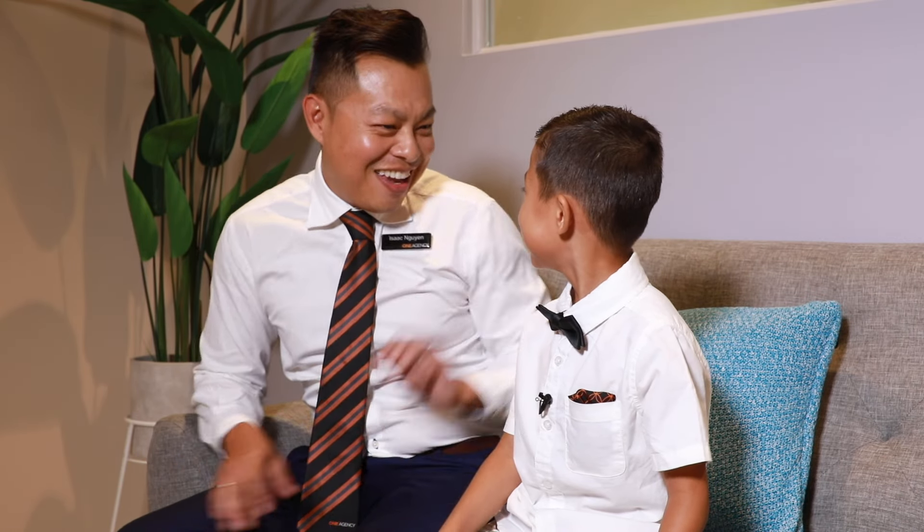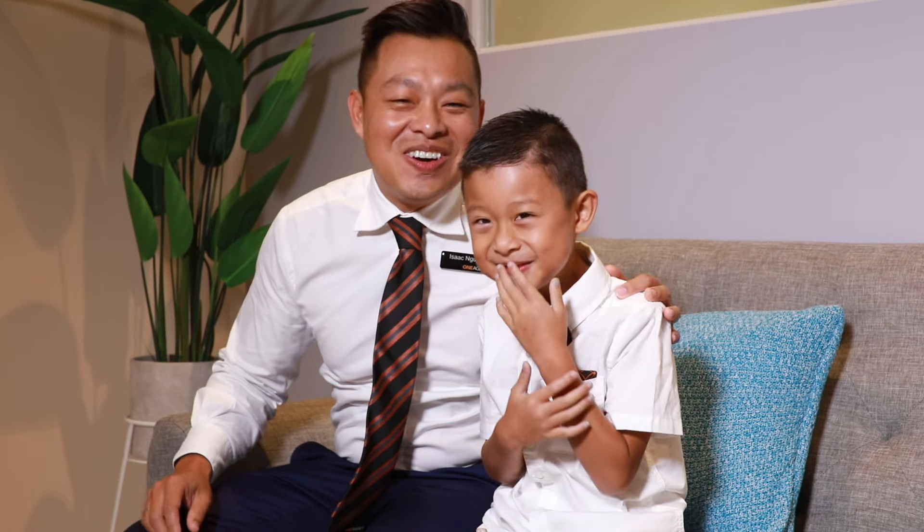Thanks for watching. I'm Isaac Newham from One Agency. Thanks for watching. I'm Isaac Newham and we'll see you at the open homes.